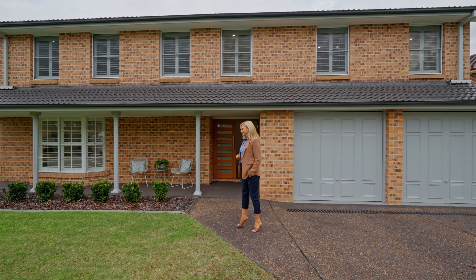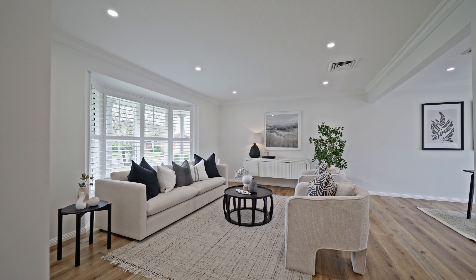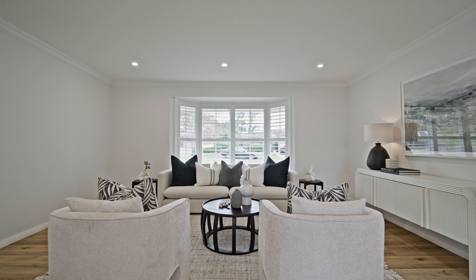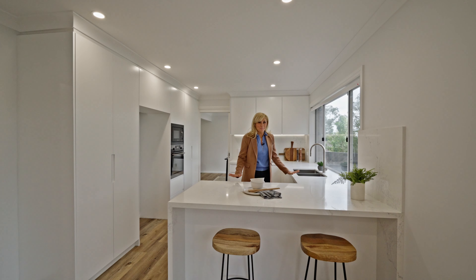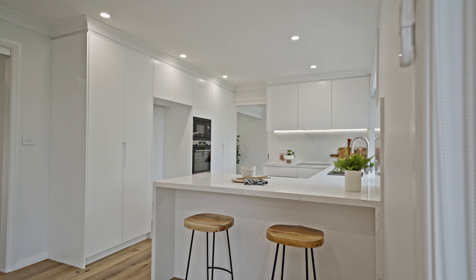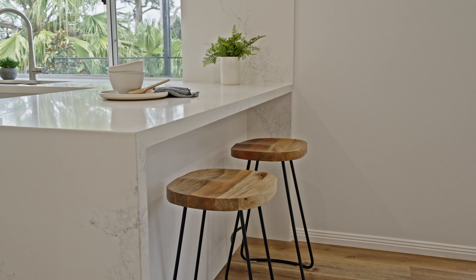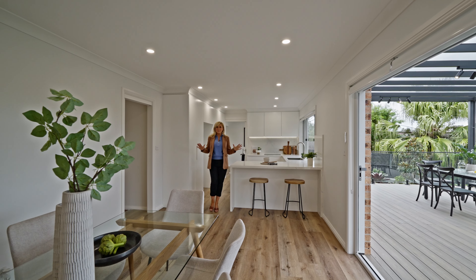The home itself has been newly renovated and they have done a spectacular job — multiple living and entertaining areas, plenty of space for the whole family. This is the kitchen. I love the amount of storage and bench space — it's light and it's bright. It has these huge windows, so you're looking out not only to the outdoor entertaining area but also the level lawn at the back.